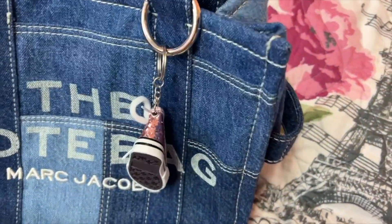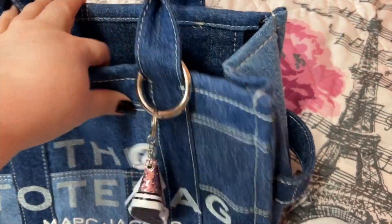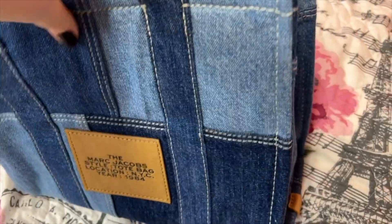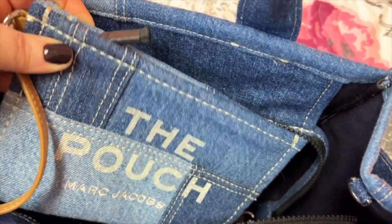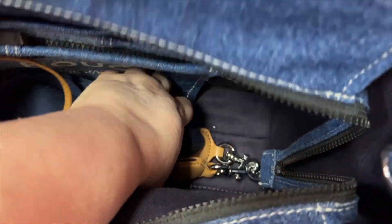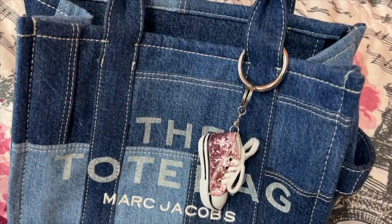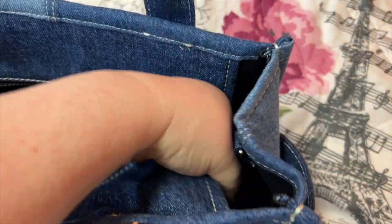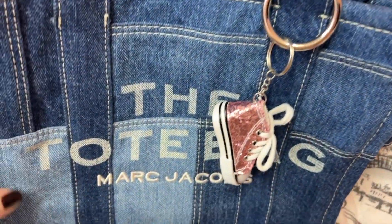Next is my Marc Jacobs small tote bag. I added a little shoe charm on. So cute — I love the denim. It's one of my favorite bags to use, it's super comfortable, you can just throw whatever you need in there. It has pockets right there, and I bought the pouch that goes with it. Here's the strap — it can be worn crossbody or adjustable over the shoulder. You can zip it up, hang your sunglasses on the clip, or whatever you'd like. I love the patchwork.